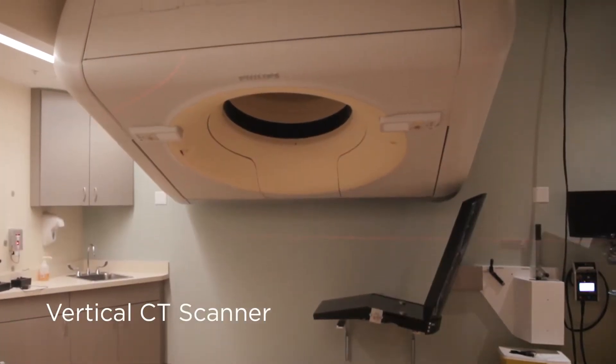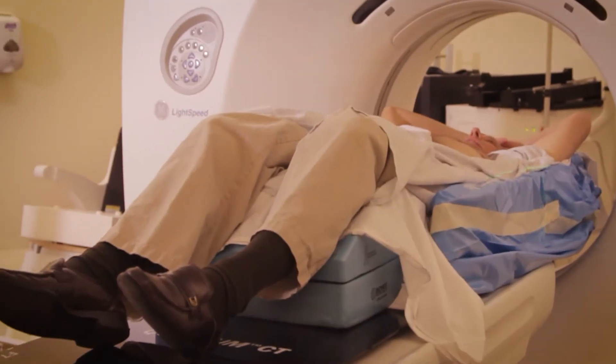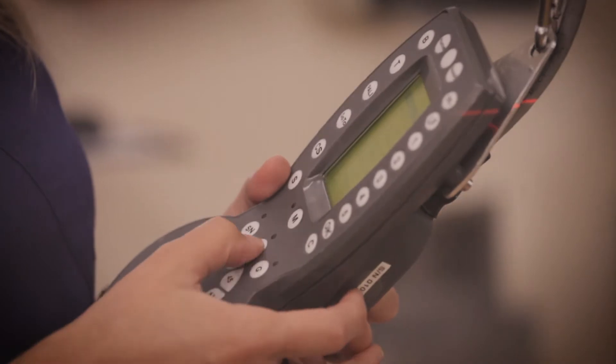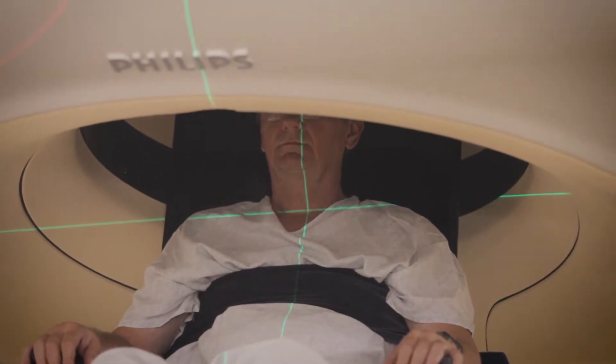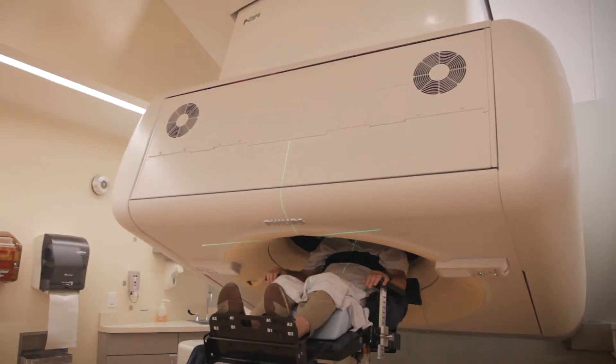The vertical CT scan allows us to treat patients in the seated position. Most CT scanners are done with the patient laying down on a table, but for certain parts of the body, especially right in here, sitting in the chair makes a big difference. With the vertical CT scanner, this allows us to treat lung cancers, lymphoma, esophageal cancers — certain head and neck tumors may also be served well in this particular treatment room.